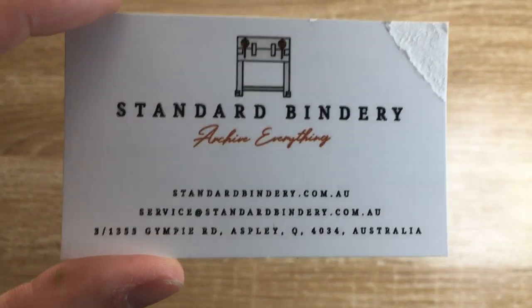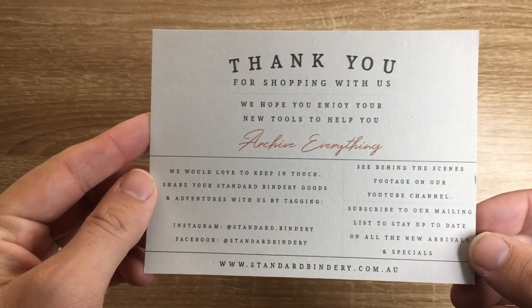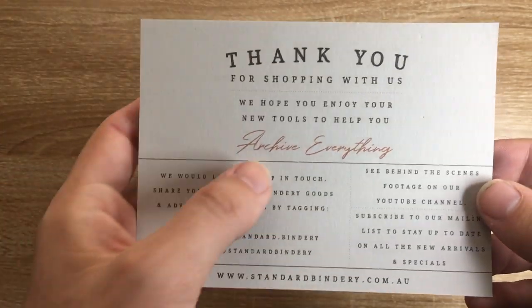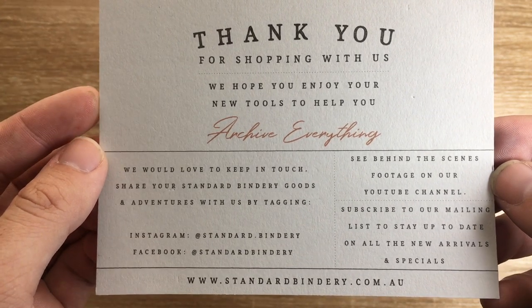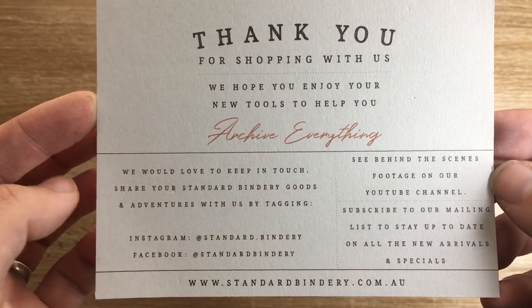They sent me a little parcel of a few things just to show you and give you an idea. There's a nice little packing note — thank you for shopping with us, all that sort of stuff. 'Archive Everything' is their new logo, and there's footage on their YouTube channel, you can subscribe to mailing lists, all that. Really nice branding and really nice looking products.